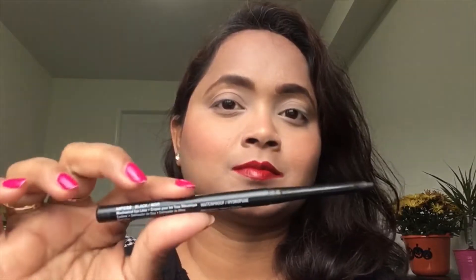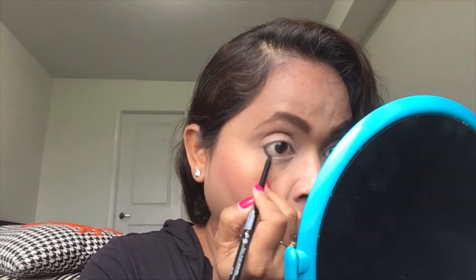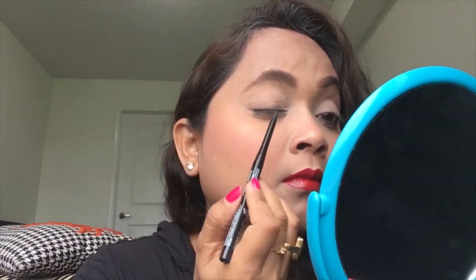A nice clean base. Now next, pencil liner going all over my lower lash line. It doesn't have to be pinpointed because I'm going for a spongy smoky look anyway.